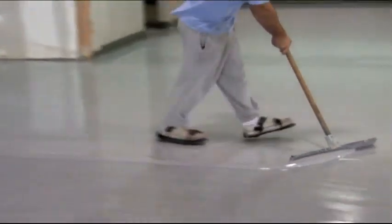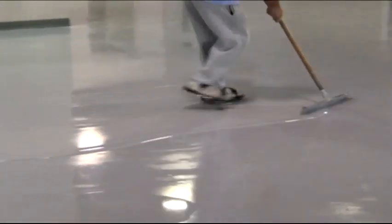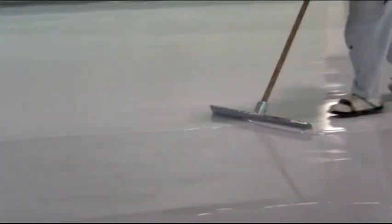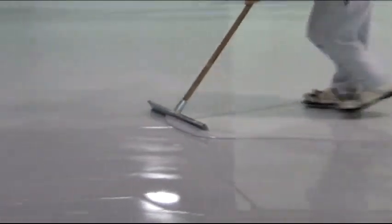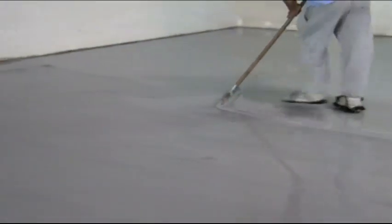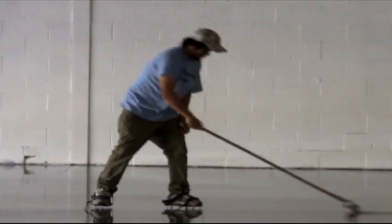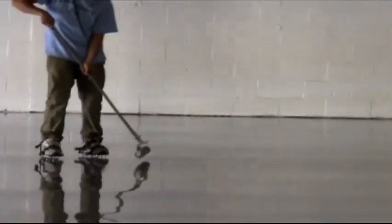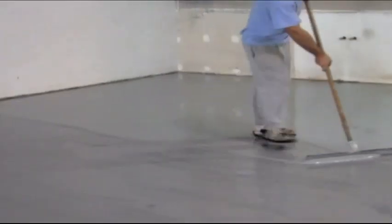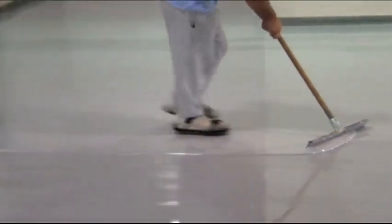After the first coat dries, the second coat will be applied with a squeegee and then finished off with a roller.